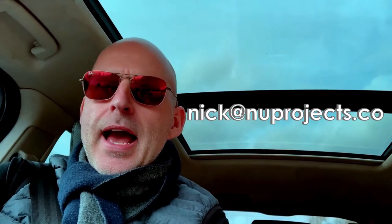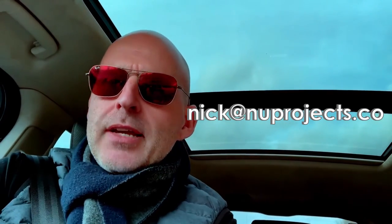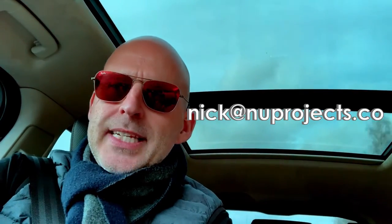We are very impressed, and all the new designs are up on the website at newprojects.co. If you want me to send a brochure out, email nick@newprojects.co and I'll get someone to pop one in the post for you as soon as possible.